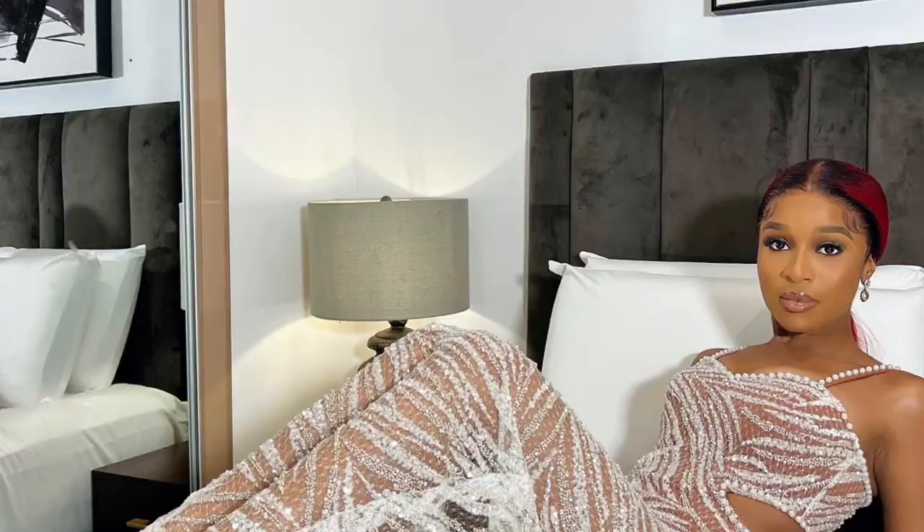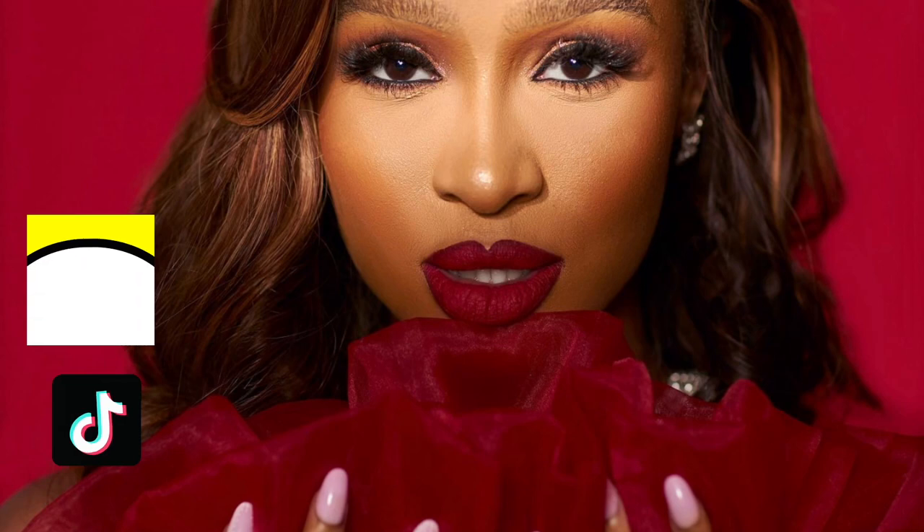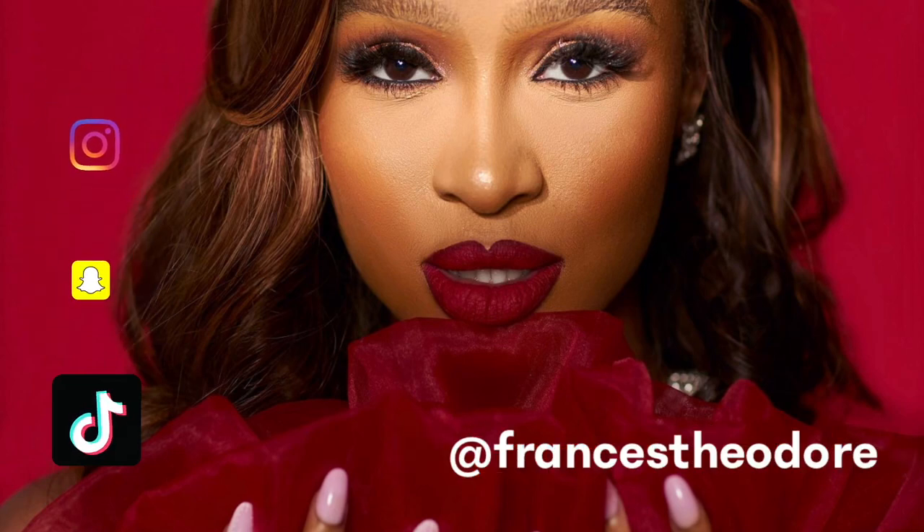Brown, nude look or red lips? Hey besties, welcome back to my channel. Today I'm going to be showing you how I created this gorgeous, gorgeous, gorgeous look. This video is sponsored by Zaron. I'll be doing my whole face with only Zaron products and I'm a bit scared because I've never done my face with just one brand — it just has to be like different brands — but we're going to try it out and I'll obviously show you guys every single thing.